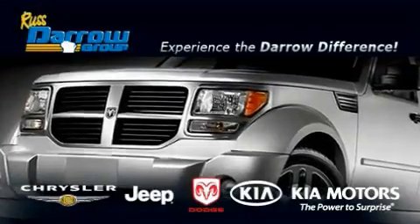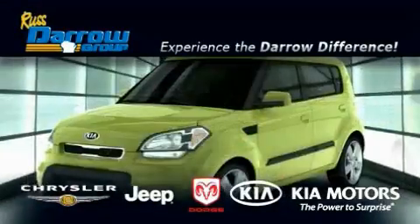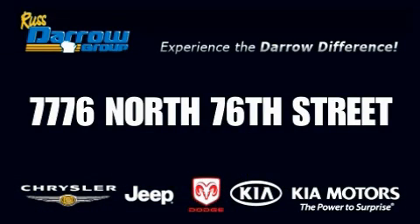Get the Darrow difference today, only at Ross Darrow Chrysler Jeep Dodge Kia Milwaukee. Ross Darrow.